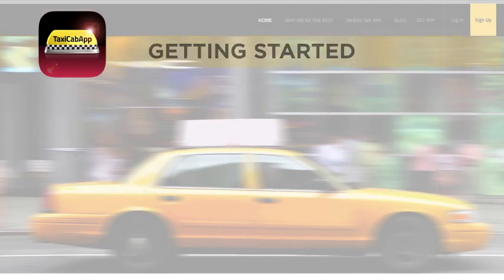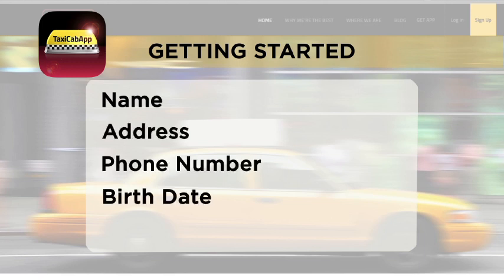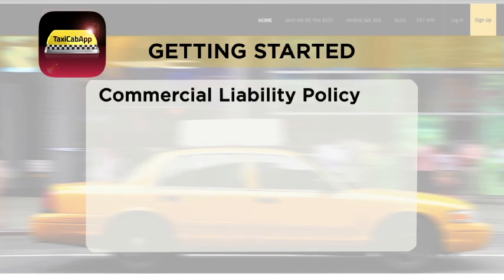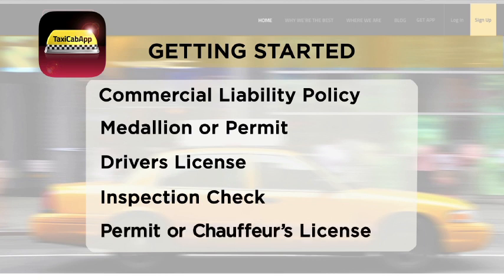And for drivers, getting started is easy. They have to come into our office in person to provide their name, address, phone number, birth date, and social security number. We also get proof of their commercial liability policy, medallion or permit, driver's license, inspection check, and taxicab permit or chauffeur's license.